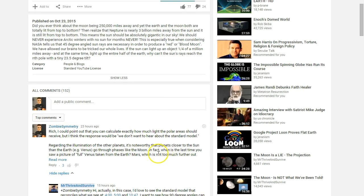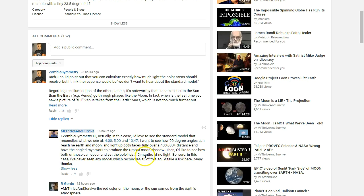At any rate, I usually have some questions or comments, but I didn't say too much in this case. I said, 'Rich, I could point out how you can calculate exactly how much light the polar areas of the Earth should receive, but I think the response would be met with: we don't want to hear about the standard model.' And he responded, 'Sure, we'd love to hear about the standard model. I'd like to see how the standard model reconciles what we see — 4 minutes, 5 minutes, and 1047. I want to see how 90-degree angles can reach the Earth and Moon and light up both faces fully over 400,000-plus mile distance and have the angled rays work to produce the umbra moon shadow. Then I'd like to see how both of these can occur, and yet the pole has 2.5 months of no light.'